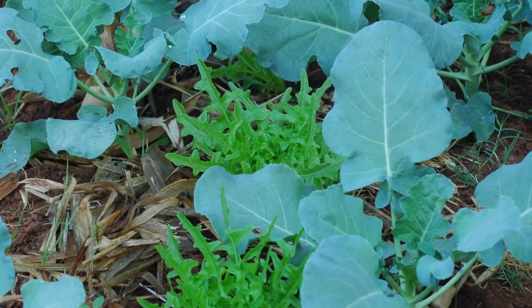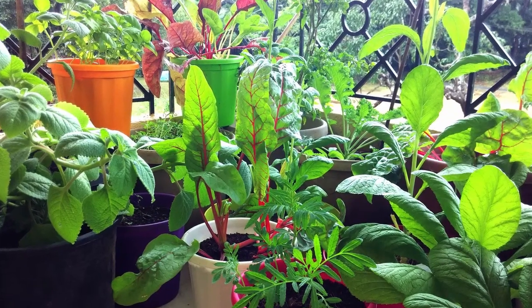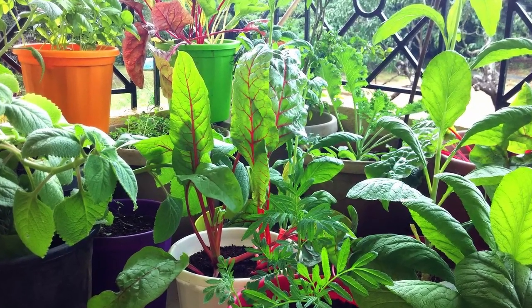We will suggest the right combinations to grow together so that you avoid overcrowding or competition between your plants for nutrients and sunlight.